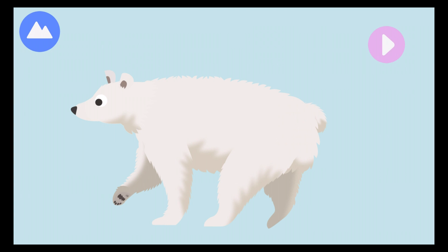Polar bears are great hunters and powerful swimmers. They can swim for hours or even days at a time. Let's build a polar bear!